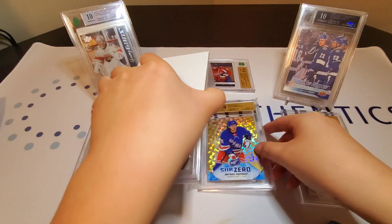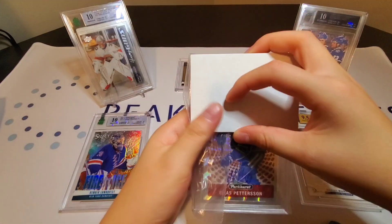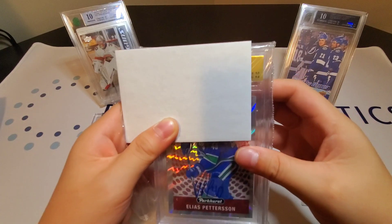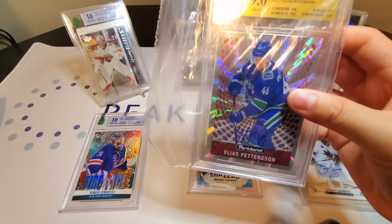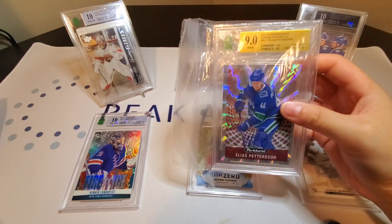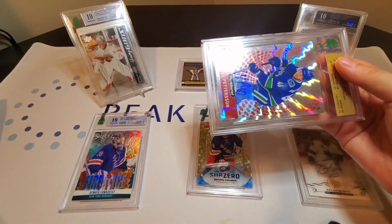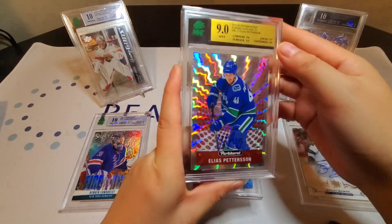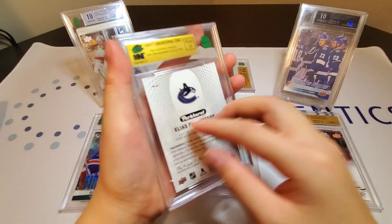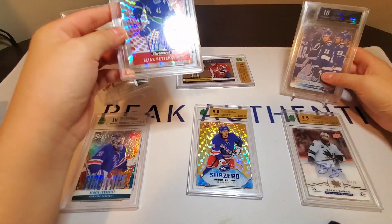Okay, let's put that right here, and our last card is a gold label — let's do a reveal for this one. A nine — 0.5 away from a 9.5. Out of ten, Parkies Red out of ten, Elias Petersen. It is hard to get at least a 9.5 or a ten for low-numbered cards because it's such a short print. Here you can see it is two out of ten. We got Elias Petersen — it's very nice.